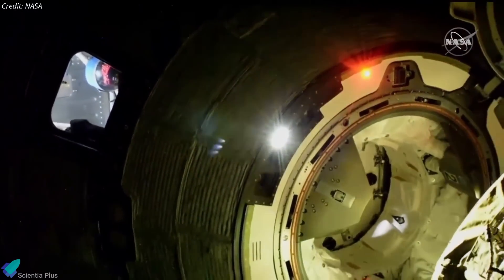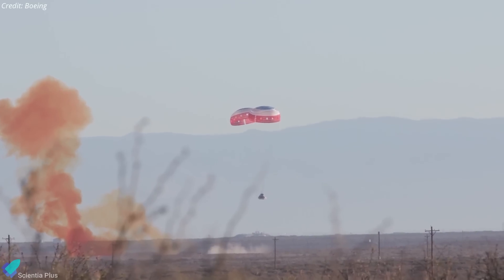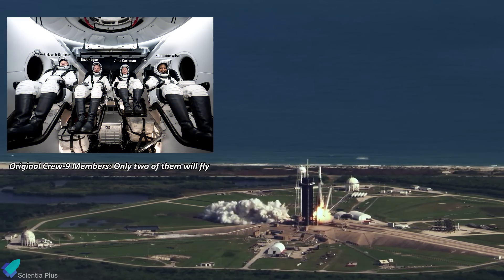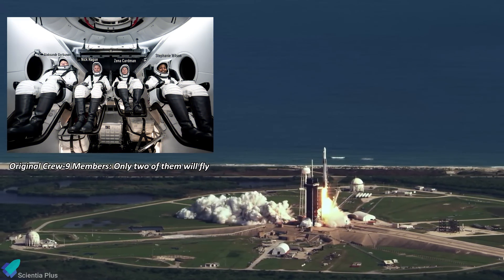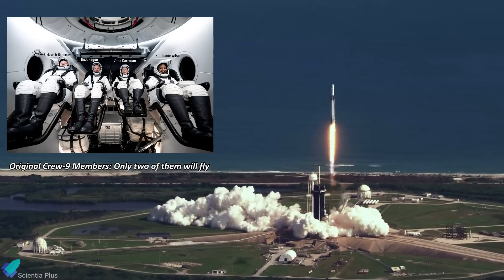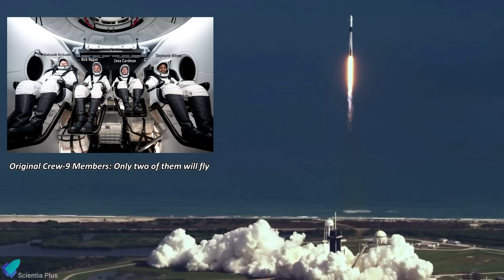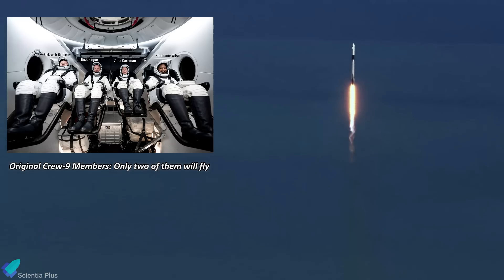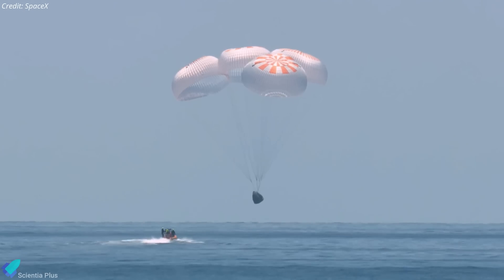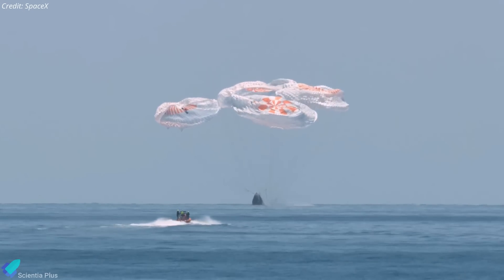Consequently, NASA plans to undock Starliner from the station without a crew and return to Earth as early as September 6. To accommodate this change, the SpaceX Crew 9 mission — the ninth operational NASA Commercial Crew Program flight — will launch no earlier than September 24, with two of its originally assigned four crew members on board, freeing up seats for Williams and Wilmore. That Crew Dragon spacecraft will then return to Earth as planned in February 2025, bringing back both the Crew 9 astronauts and the Starliner crew.